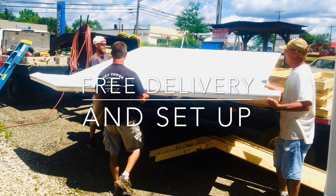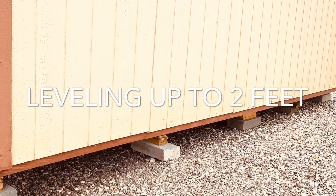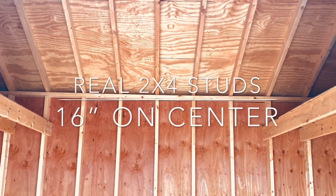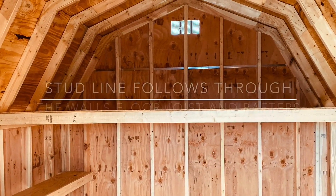All our build-on-your-lot buildings include free delivery and setup, plus leveling a building up to two feet. All our buildings are built like a well-constructed house featuring 2x4 studs placed 16 inches on center, all plywood, no press board, and the stud line follows through the walls to the floor joists and rafters.